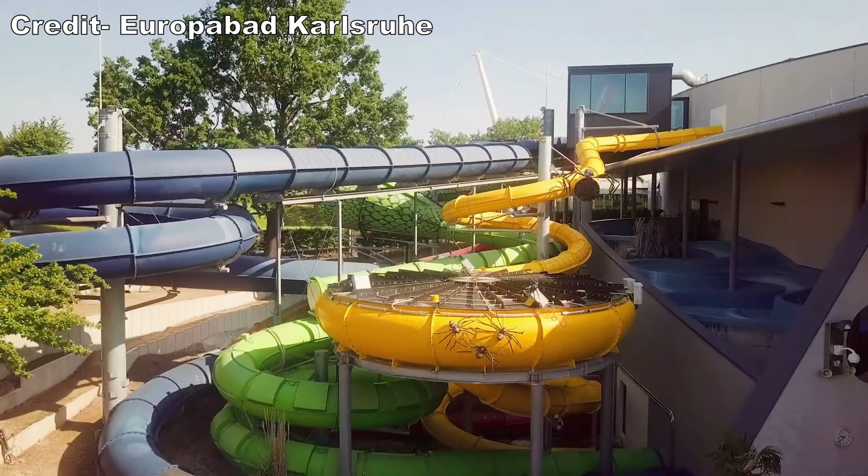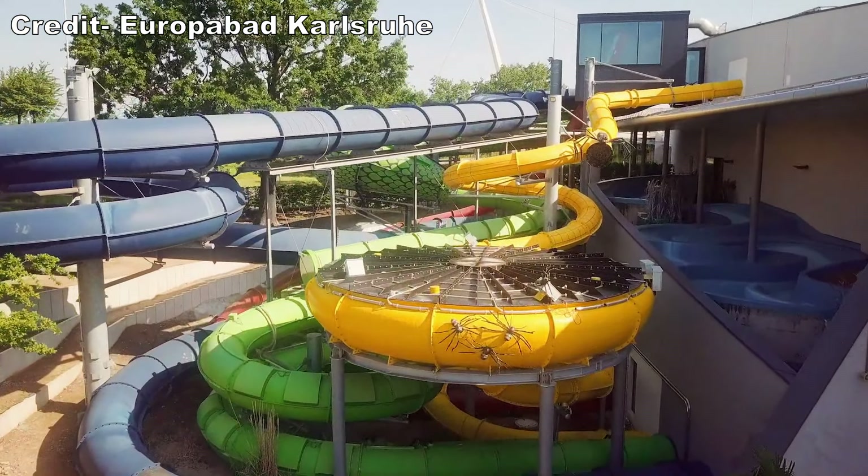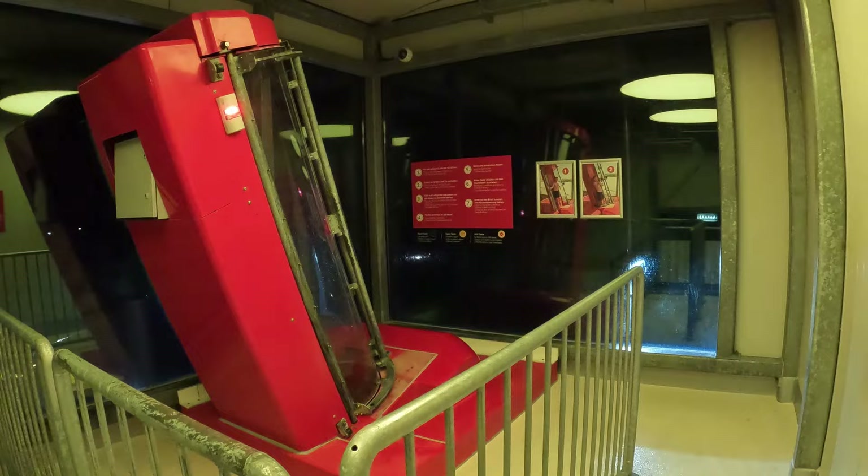Europa Bad is an indoor water park in Karlsruhe, Germany, and this park would never exist in America. This place is a far different operational setup than I'm accustomed to and has a very unique slide lineup. I was not familiar with this park until recently, but it offered such a memorable experience. It is well worth visiting, especially if you're at the nearby Europa Park or Holiday Park.